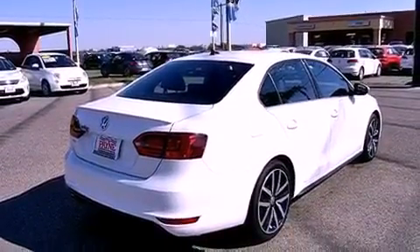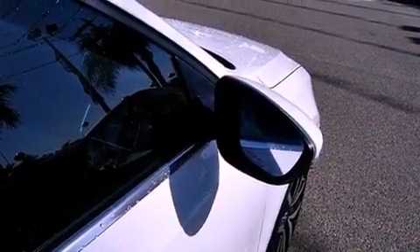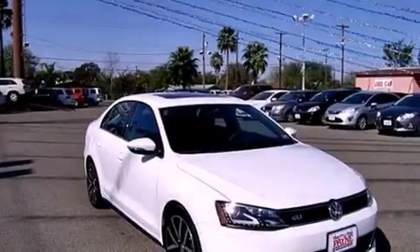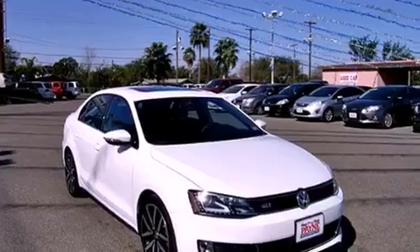Xenon headlights, air conditioning with automatic climate control, cruise control, tinted glass, an anti-lock braking system, side curtain airbags, heated side view mirrors, and fog lamps.